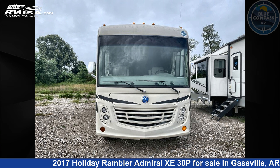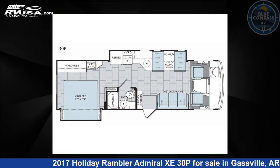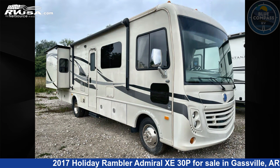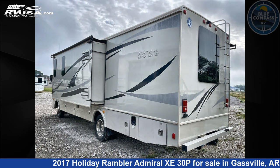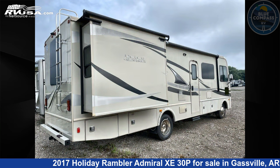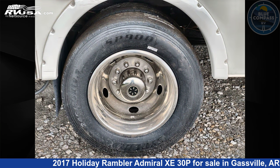This 2017 Holiday Rambler Admiral Z30P is a Class A RV. It is located in Gassville, Arkansas, 72635 and is offered for sale by Blue Compass RV Gassville. Click the link in the video description to visit RVUSA.com and see more photos as well as the current price.